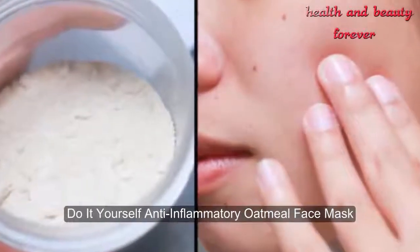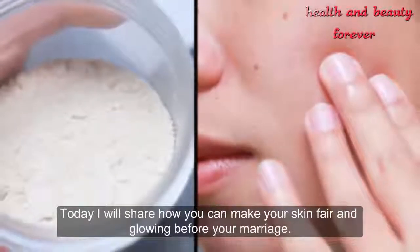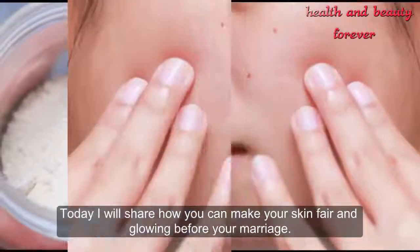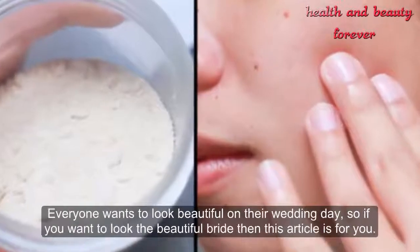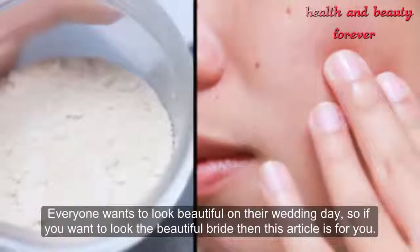Do-it-yourself anti-inflammatory oatmeal face mask. Today I will share how you can make your skin fair and glowing before your marriage. Everyone wants to look beautiful on their wedding day, so if you want to look like the beautiful bride, then this article is for you.